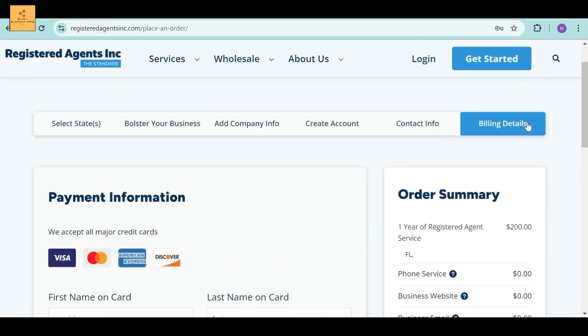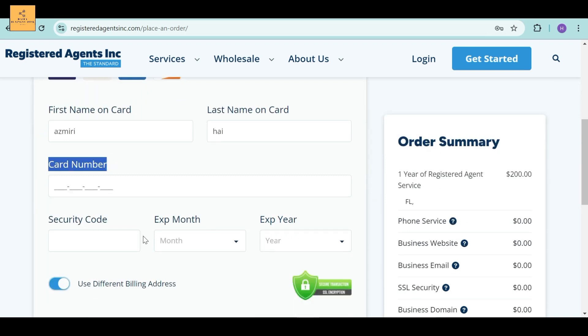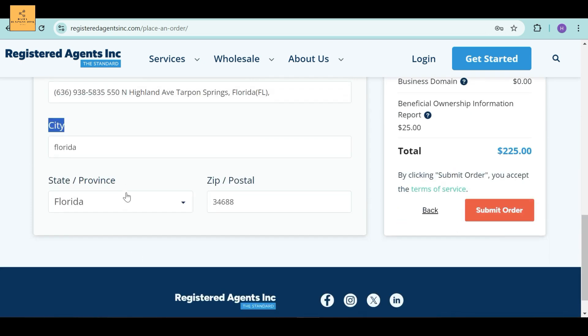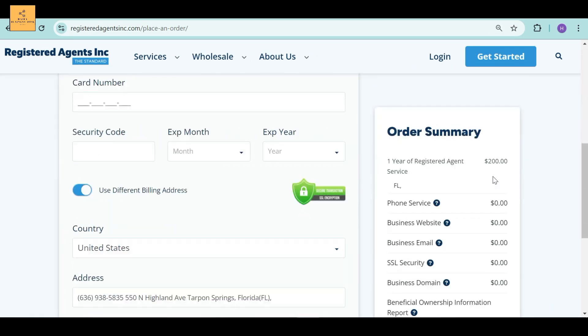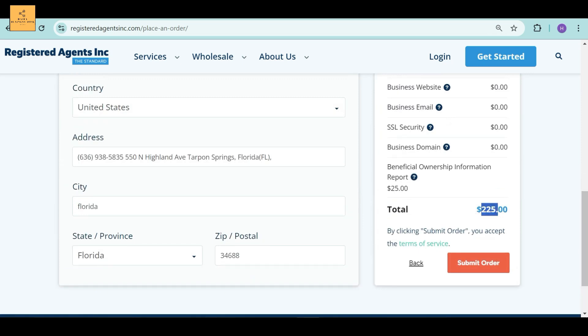Here you can see the payment information option. They accept all major credit cards. Fill in all the correct codes and information. For just $225 in total, you can register your own LLC today in the state of Delaware using Registered Agents Incorporated. It's totally hassle-free and very easy to maintain.